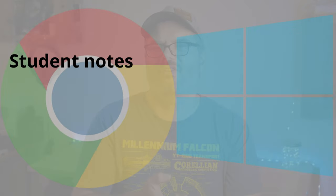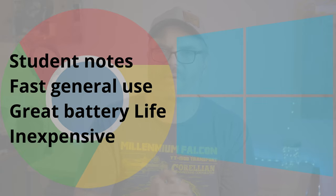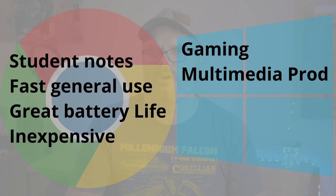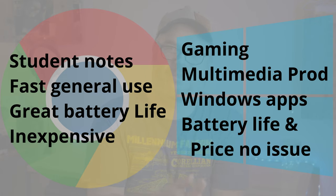Let's do a quick summary of who each machine might be good for. If you're a student looking to take notes, or someone who wants a fast, responsive computer with great battery life for a reasonable amount of money, then Chromebooks may be worth looking into. If your primary focus is gaming, heavy multimedia production, or you need specific Windows applications and aren't too concerned with battery life or price, then Windows laptops may be the way to go — especially since you'll need a more powerful machine for those tasks.